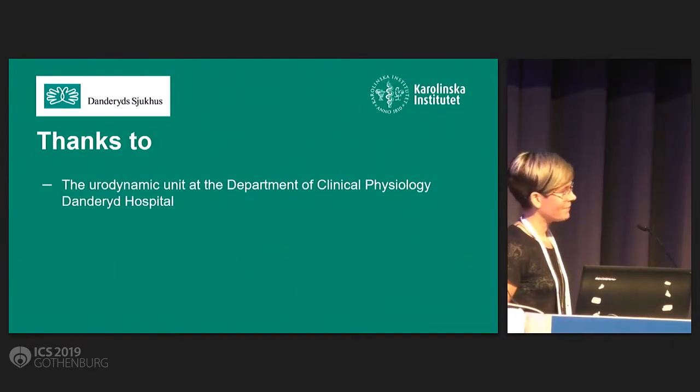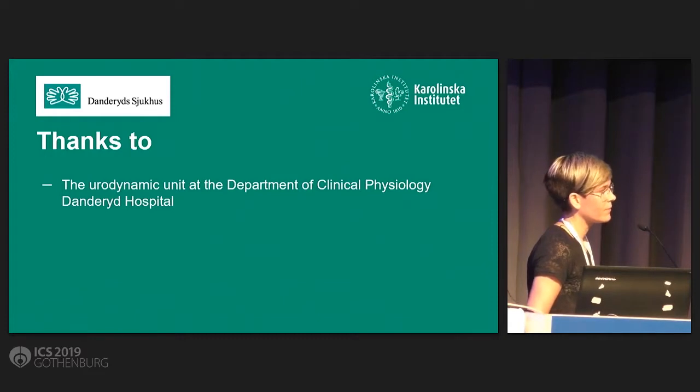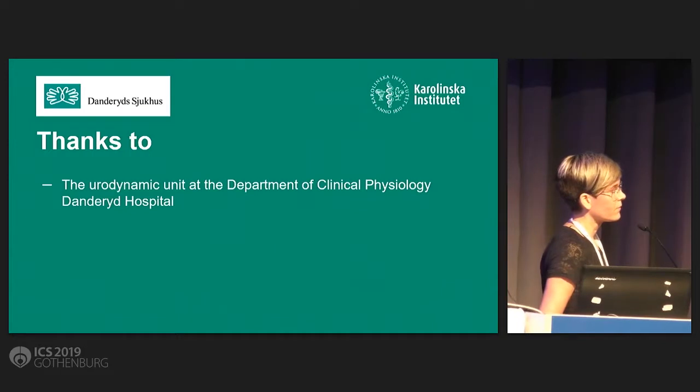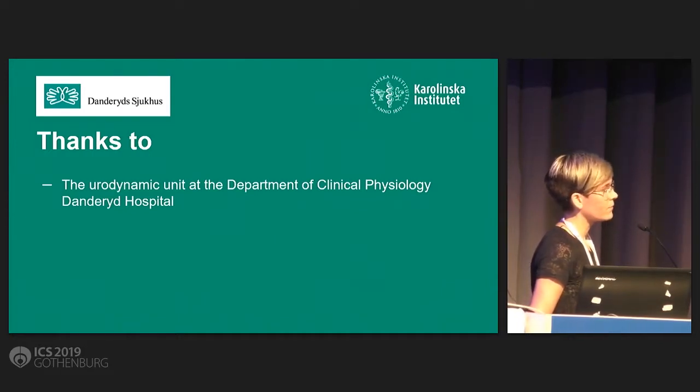This paper is open for discussion as well. I think it's a very good paper and very important concepts. We can't interchange the numbers, and I strongly agree that water-filled are the preferred method for doing urodynamics. But a question from the audience?